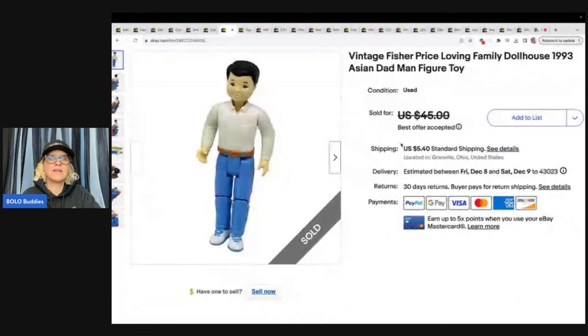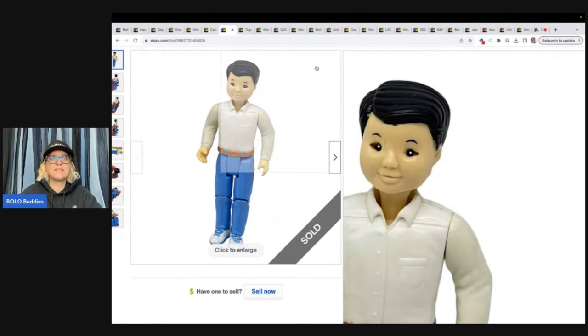The next item is this Bering family dollhouse figure from 1993. I got this at a garage sale, probably in a bulk lot, so I probably had a dollar or less in it. Sold it for a best offer of $20 plus shipping.